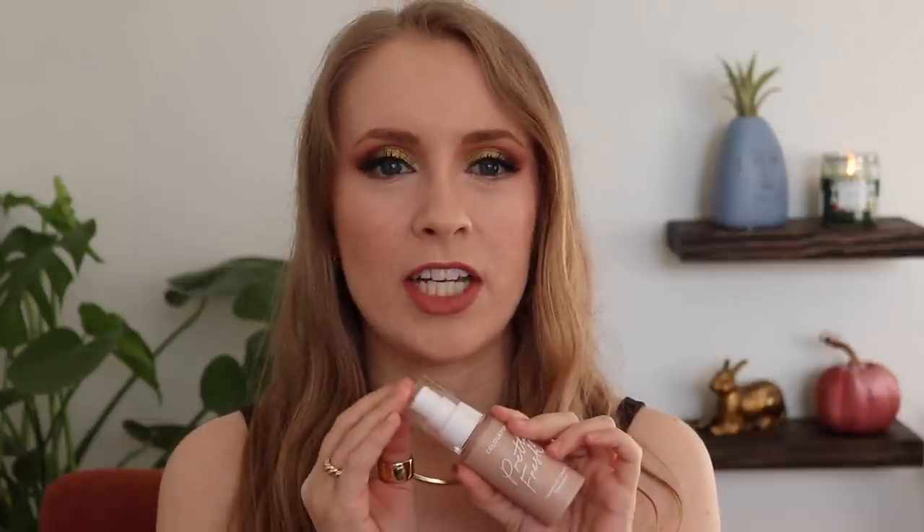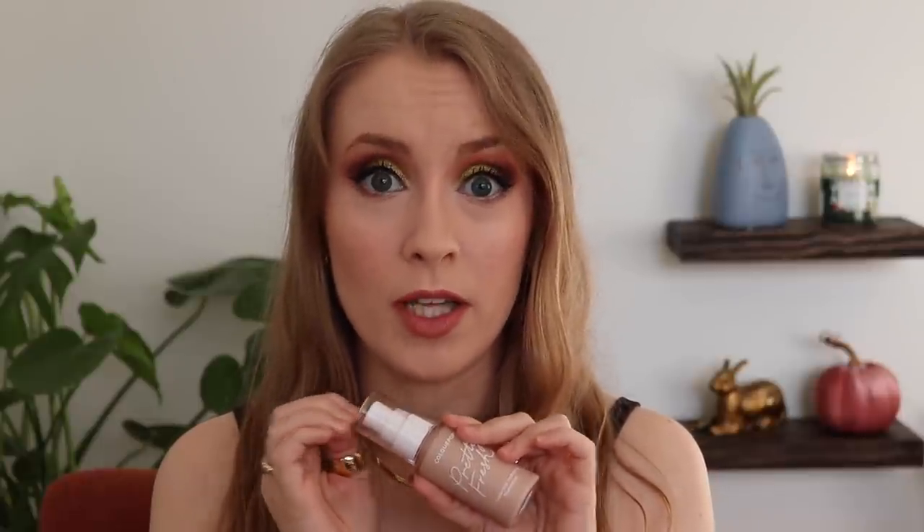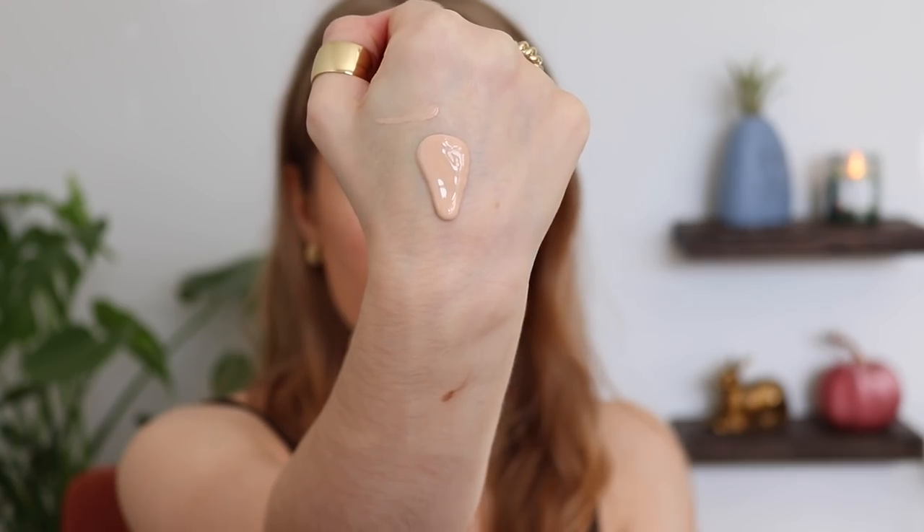I have very problematic skin — acne prone skin, lately somewhat of an oily t-zone, dry patches, and peeling from tretinoin on occasion. So I need a foundation that can handle all of those challenges. I feel like this is a foundation that so many people would love. I have a lot of different skin types kind of wrapped into one, and it works for me, so I feel like it's going to work for a lot of people.